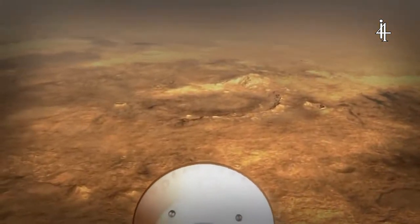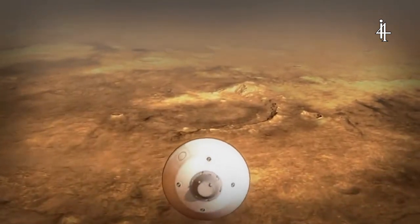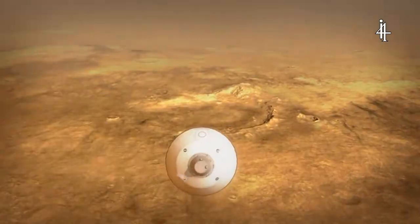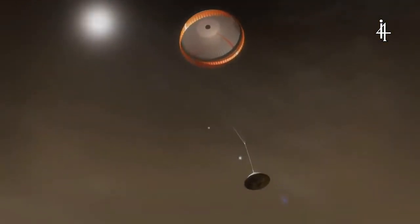The vehicle will continue actually flying itself through the atmosphere. It's sort of like a transforming vehicle that went from spacecraft and now it's kind of like an aircraft actively guiding itself. When we're going slow enough, we deploy a parachute. It's the biggest supersonic parachute we've ever sent to another planet. It's critical for slowing down the vehicle.